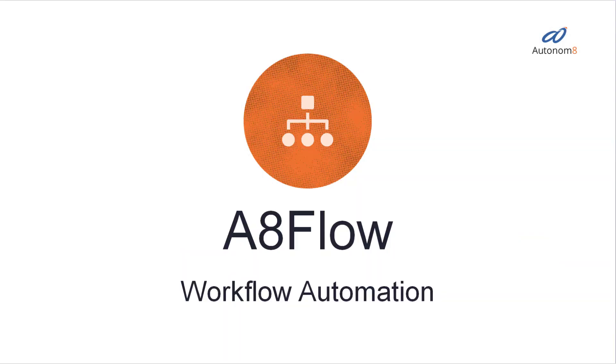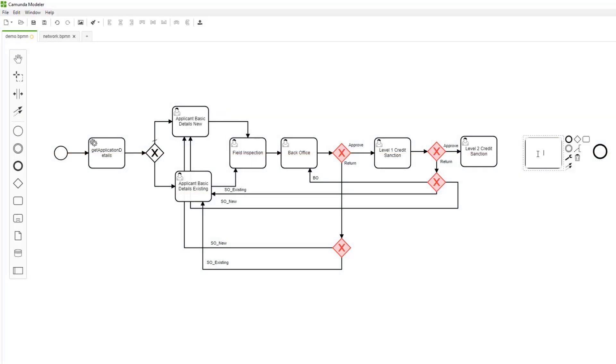First, workflow automation. Build your workflows visually and easily hook up to your enterprise systems. New apps can be launched in a two-week sprint.